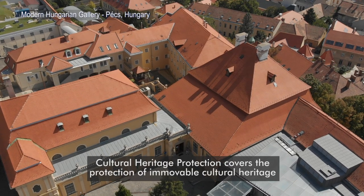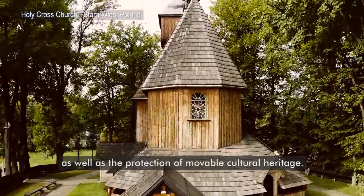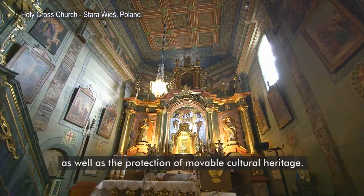Cultural heritage protection covers the protection of immovable cultural heritage as well as the protection of movable cultural heritage.